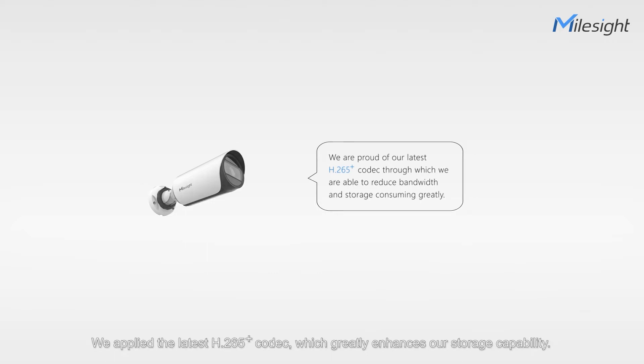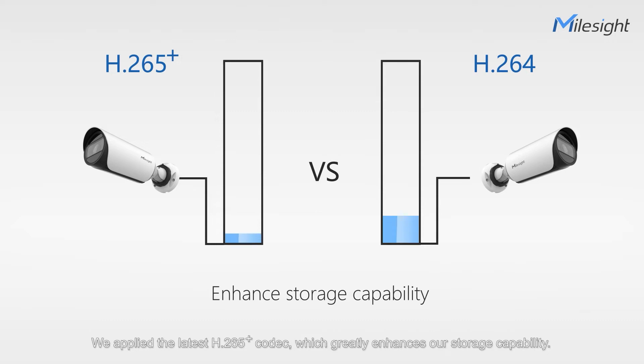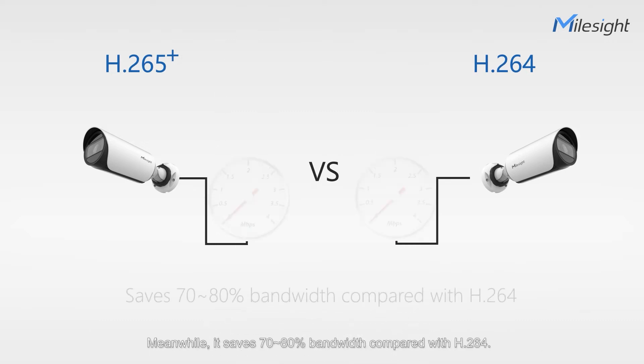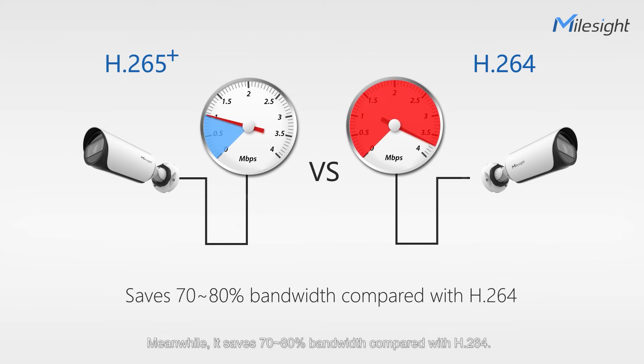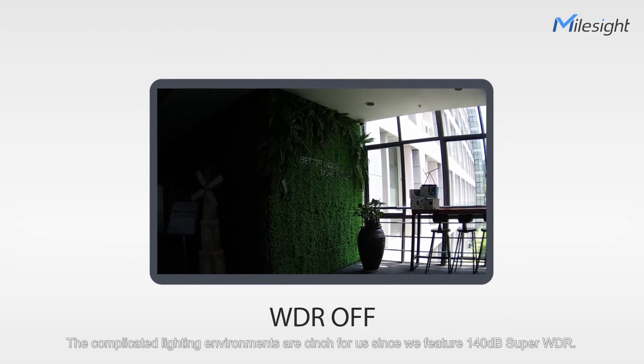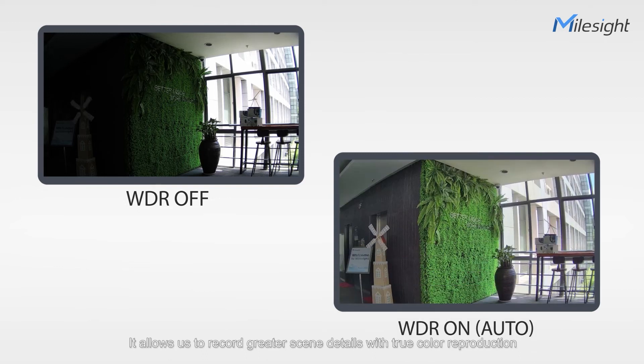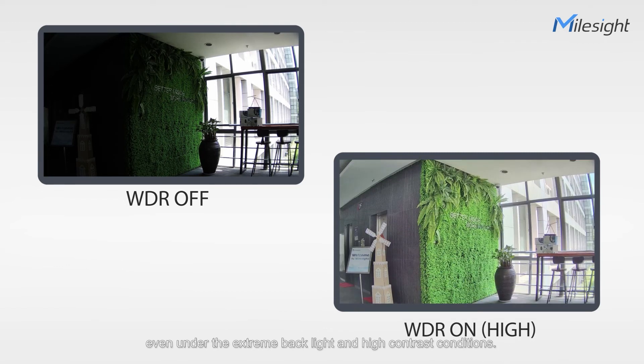We applied the latest H.265 Plus codec, which greatly enhances our storage capacity. Meanwhile, it saves 70-80% bandwidth compared with H.264. The complicated lighting environments are no siege for us since we feature 140dB SuperWDR. The lighting problem will be readily solved by SuperWDR. It allows us to record greater scene details with true color reproduction even under extreme backlight and high contrast conditions.